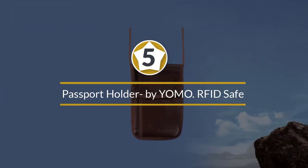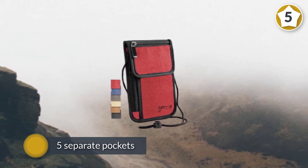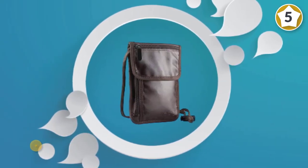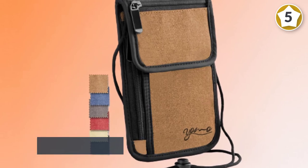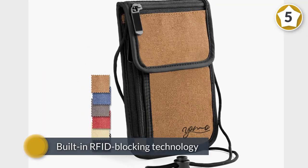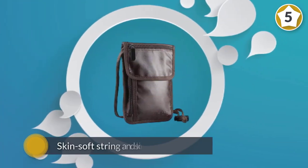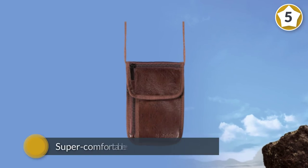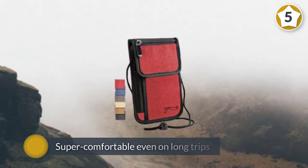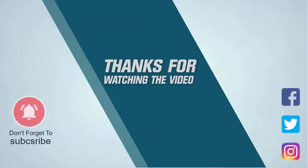And number five: Passport Holder by Yomo RFID Safe — the classic neck travel wallet. It can easily hold your passport, phone, credit cards, camera, cash, and coins without becoming too bulky. With five separate pockets you can easily organize all your travel essentials, and it comes with a comfortable neck strap to keep them close at all times. The built-in RFID blocking technology protects your credit card, debit card, driver's license, and ID card from electronic scanners and identity theft. The soft lining protects against itching, keeping you comfortable even on long trips. For more details, click the link in the description. Thanks for watching.